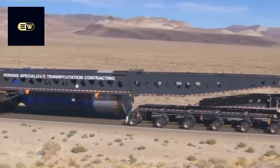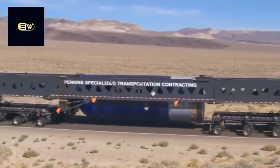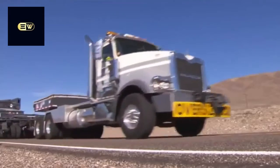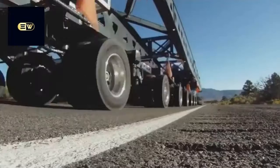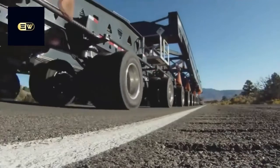The company hired to pull off the massive haul is Mack customer Perkins Specialized Transportation out of Northfield, Minnesota. Extreme is what they do — only the really big stuff for these guys. But this job still stands out.